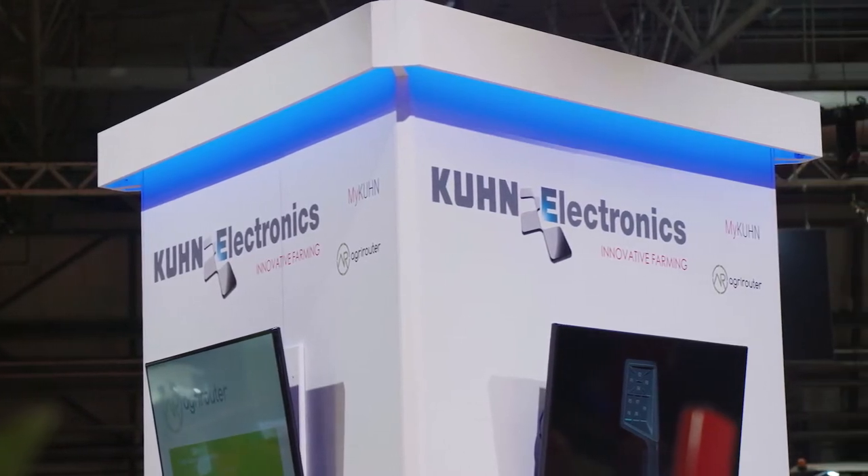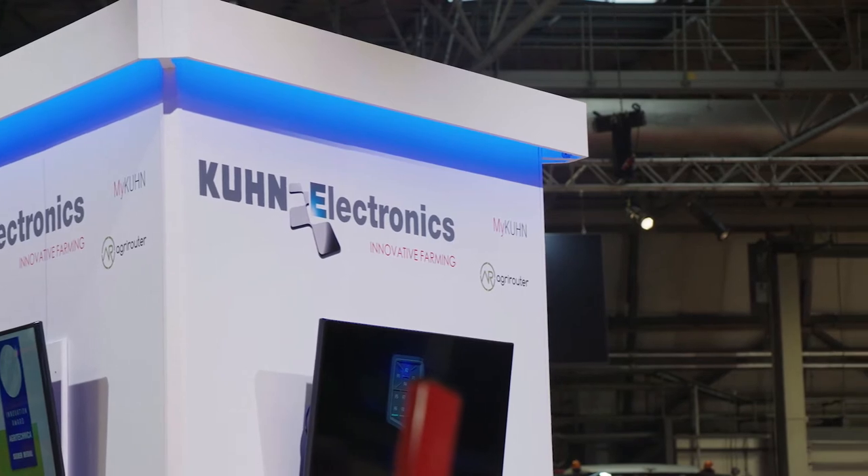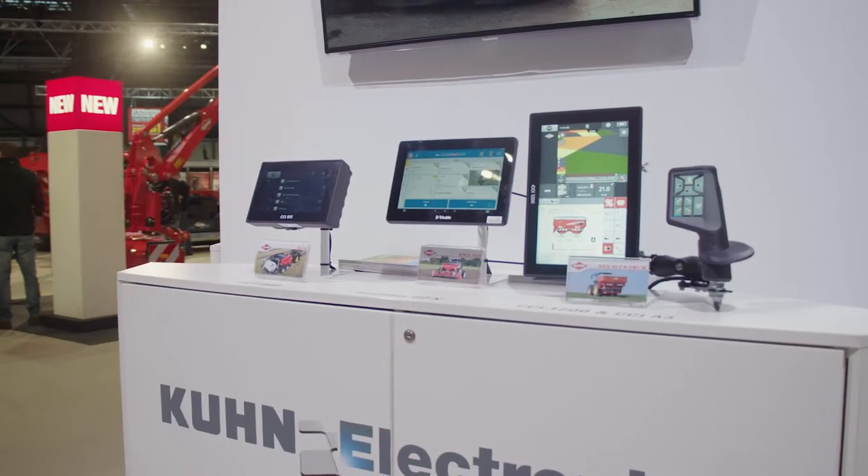As well as the products on display here at LAMA, we've also got a range of electronic solutions on display. Two of those I'd like to focus on are the CCI 800 and the CCI A3 joystick.